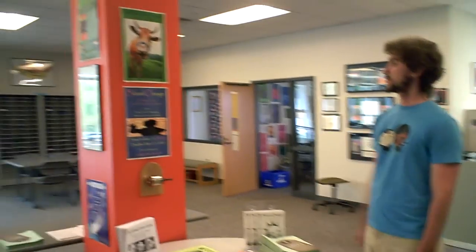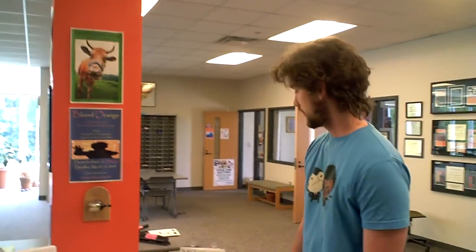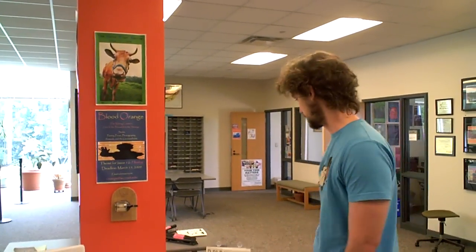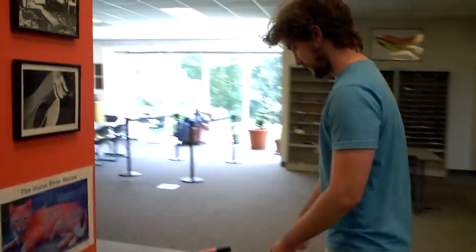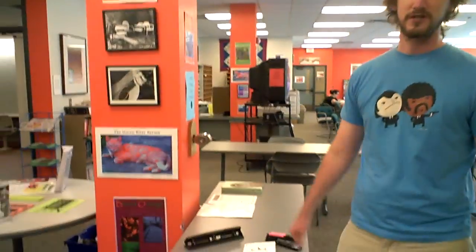We have posters everywhere of some of our publications, like the Huron River Review. And blood orange, which is the color here, like the pillar. We've got some staplers, three-hole punch, and a pencil sharpener.